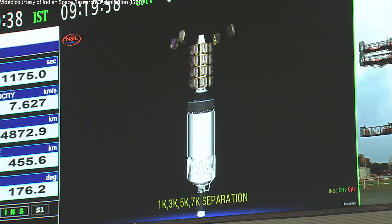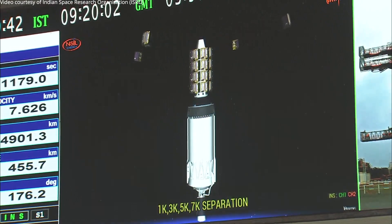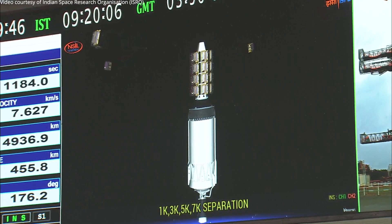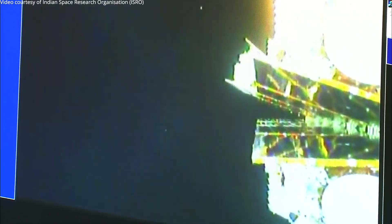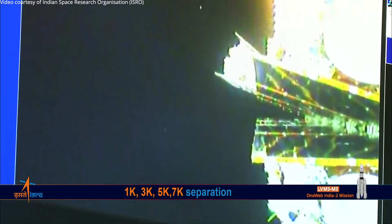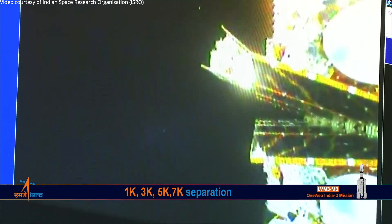1-K, 3-K, 5-K, 7-K satellites are separated. Here the first four satellites from the first batch have been successfully injected as part of the LVM3-M3 OneWeb India 2 mission. The next 30 seconds will see the next four satellites of the flight event.